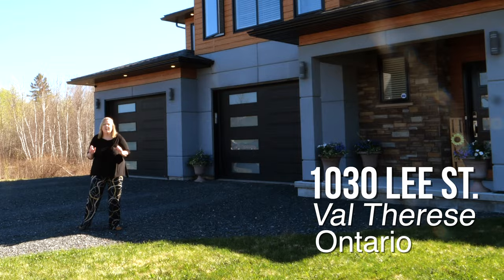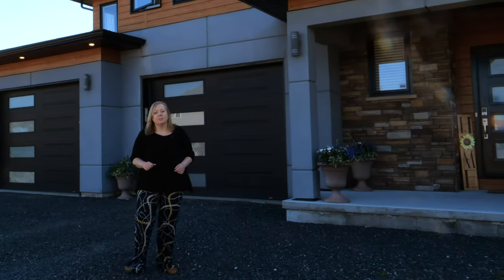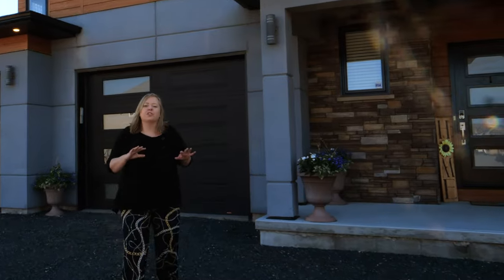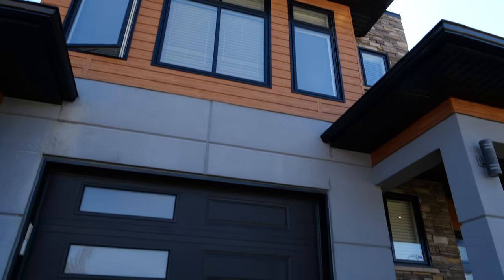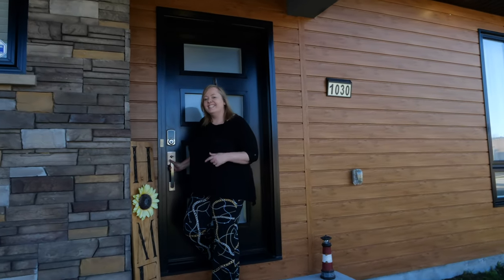Nestled on a quiet cul-de-sac in the heart of Dominion Park is this beautiful home offering five bedrooms, two and a half baths, and over 3,300 square feet of living space. Welcome to 1030 Lee Street — let's take a look inside.